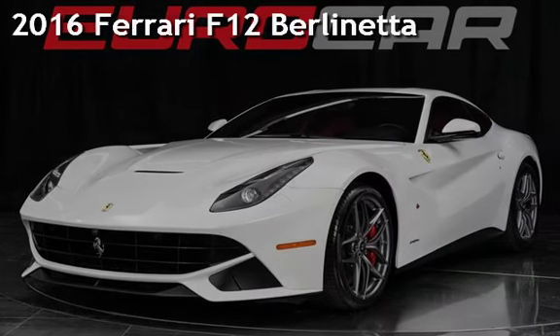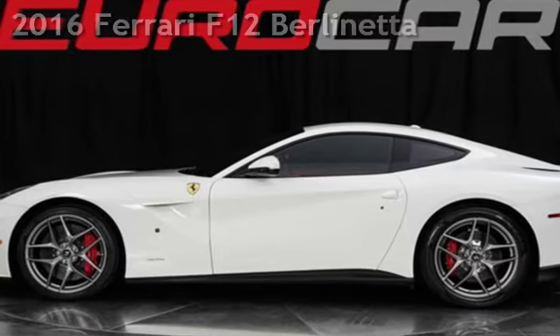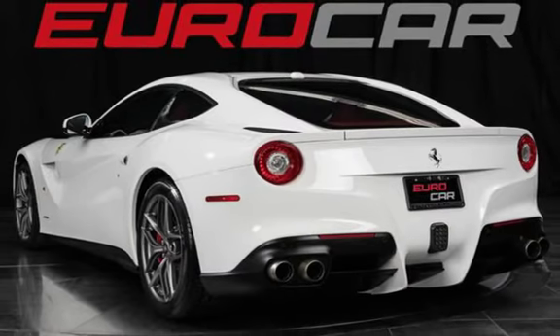Presenting a pre-owned 2016 Ferrari. This two-door coupe has a 12-cylinder, 6.3-liter V12 engine, with rear-wheel drive, and an automatic transmission.